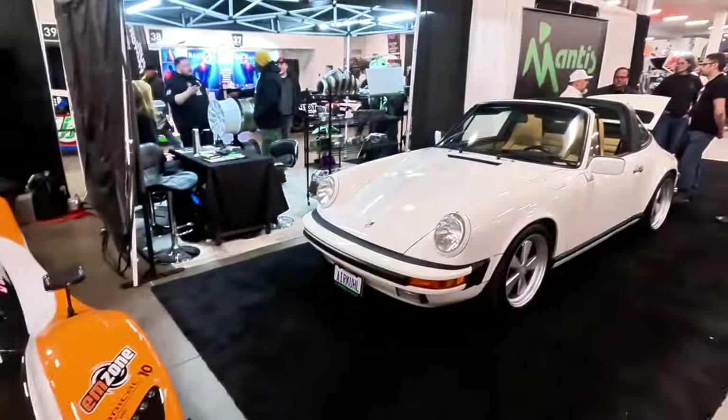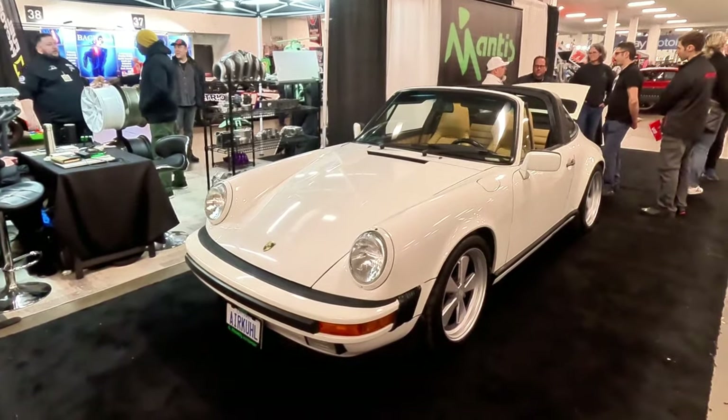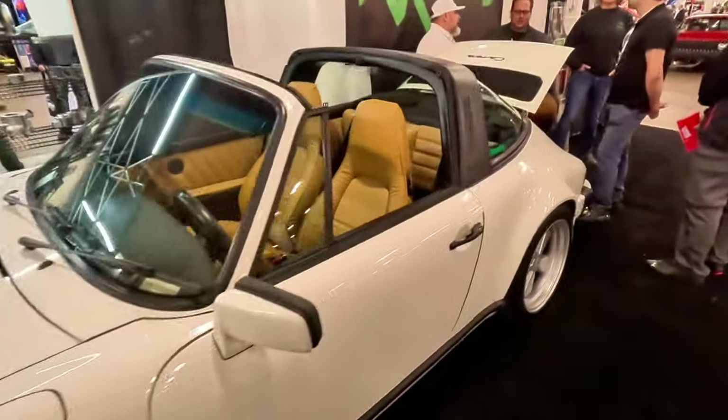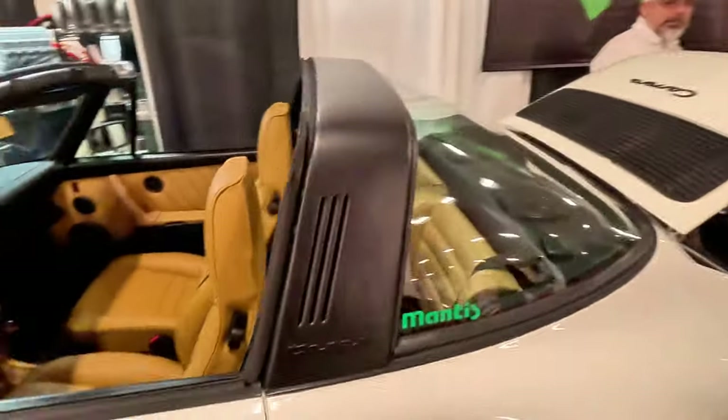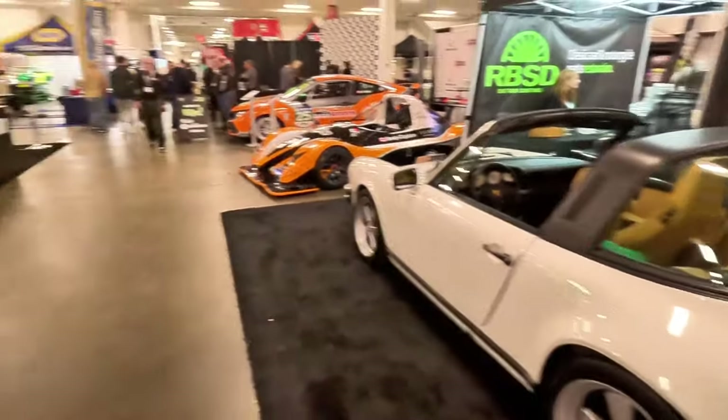I like this much more — race cars are nice and all, but nothing beats a good old classic Porsche. Nice white on brown. Targa. Gorgeous. What a nice car.